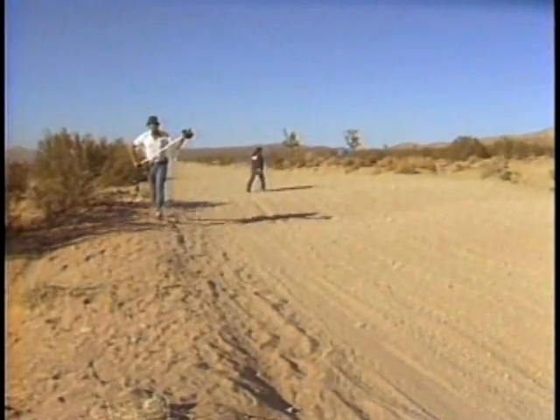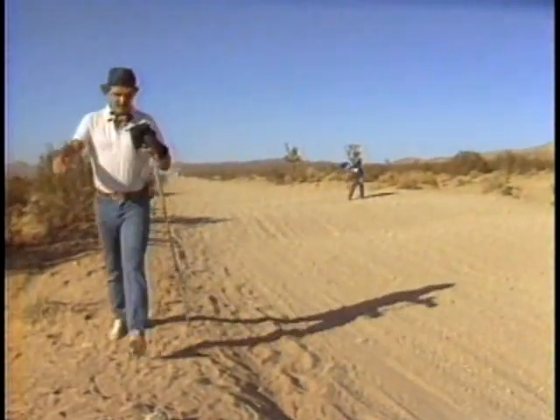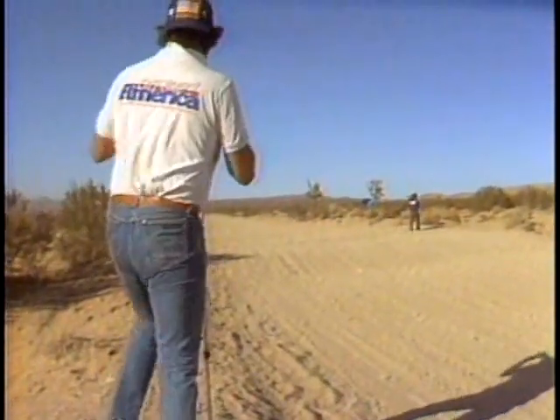For many assignments, Tom likes to work with a monopod, which gives him extra stability for those situations where a tripod might just get in the way.